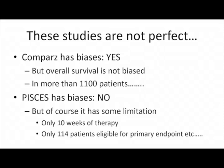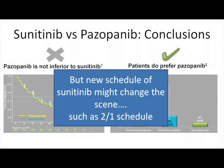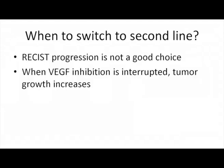Some people say PISCES has bias; I would say no, it has limitations. We compared 10 weeks of treatment — it would have been better to compare one year, but that's not feasible. These two studies together show that pazopanib is not inferior to sunitinib, and that patients prefer pazopanib. The question is what will happen with the new sunitinib schedule, which is certainly attractive and could change the scene.